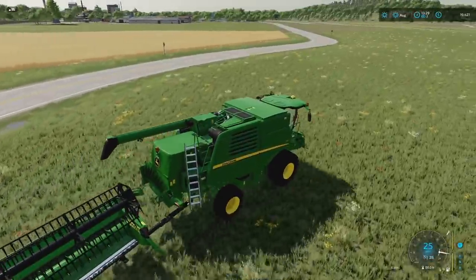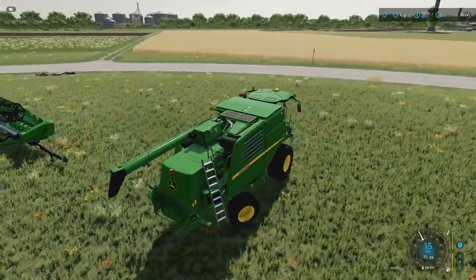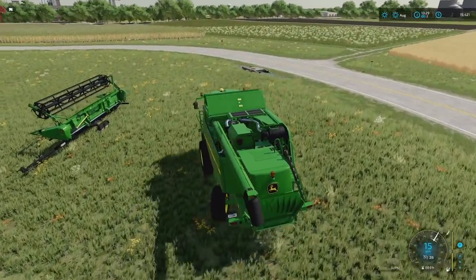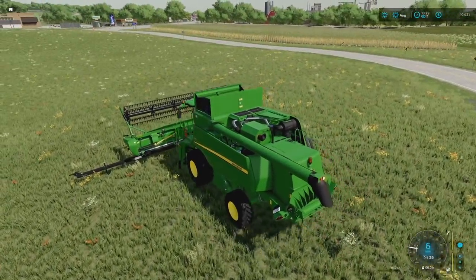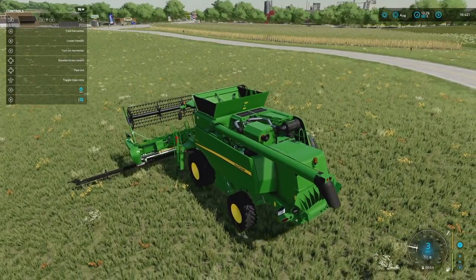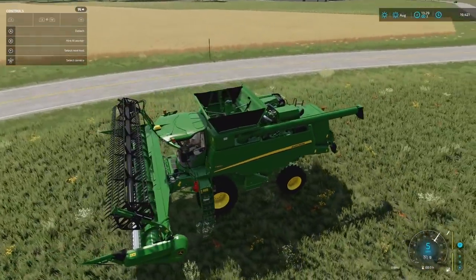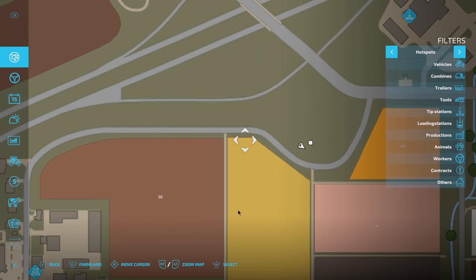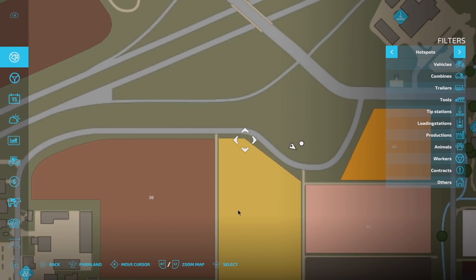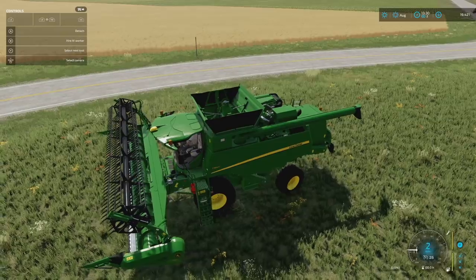Let's get on here, I want to hire the worker and go do some other stuff. I forgot about carting - playing Farm Sim without crazy mods is exhausting. Let's get this opened up and get everything done. Double check that straw swath is enabled because we want to build that up and make a little bit of extra money. Disable straw swath - there we go, we're good. Let's find our angle and start up here - the worker is going to come down and do his thing.